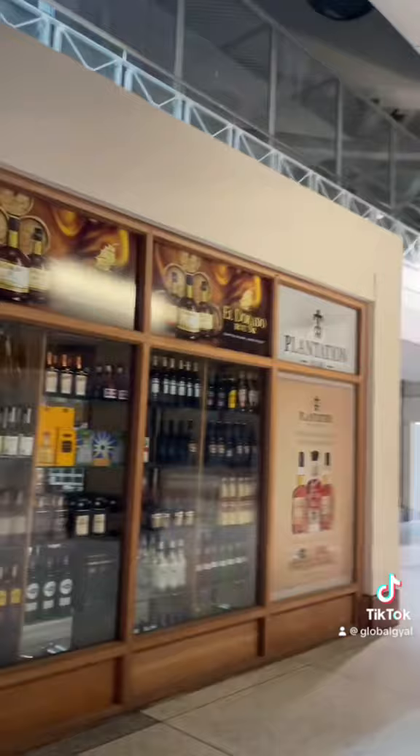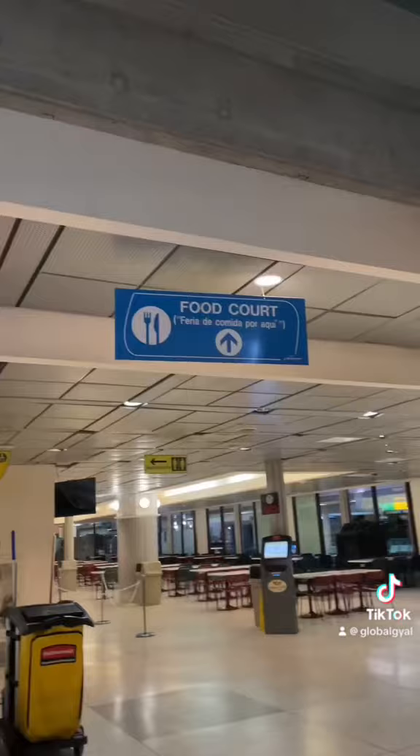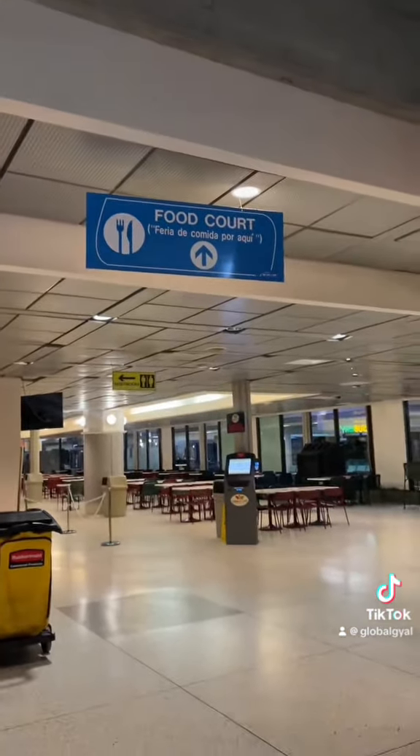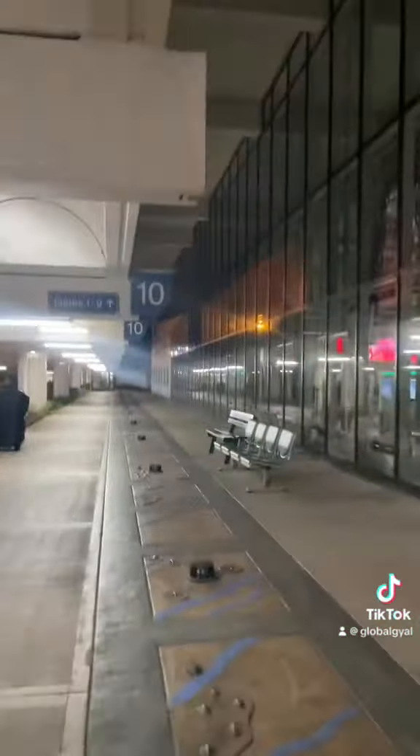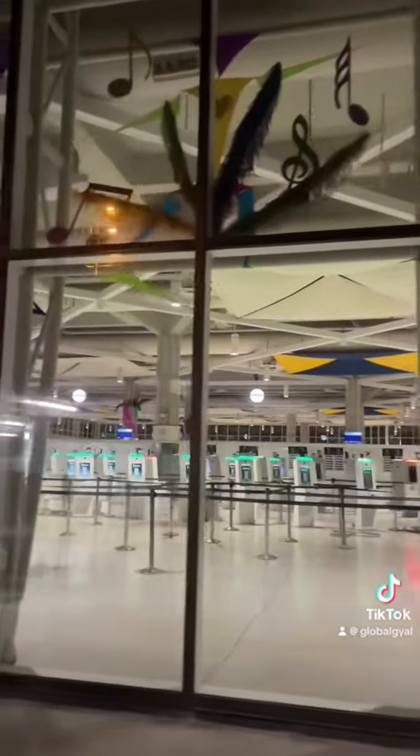Of course, in any Caribbean departure lounge you have to have a rum shop — so there that is. The food court was there but it wasn't open. Shout out to the local jewelry maker running a kiosk in the airport. Next I had to check all the way to the end of the airport where they gather everybody flying on the regional flight — but it wasn't so far.